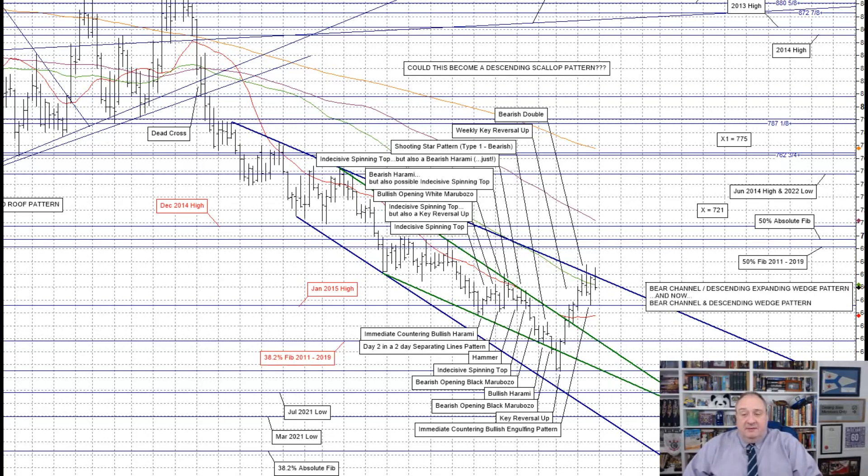I really hope I've been clearly explaining what my thoughts are and also the three main patterns that are driving this. Last week we had an attempted break lower out of the green descending triangle, which failed — and failed somewhat spectacularly — with a weekly key reversal up that punched right through the descending wedge pattern, closing above it and just over the January 2015 high at 546.